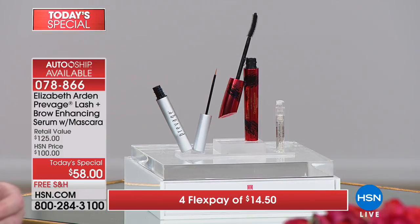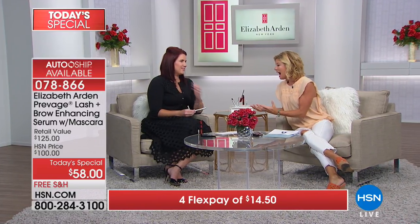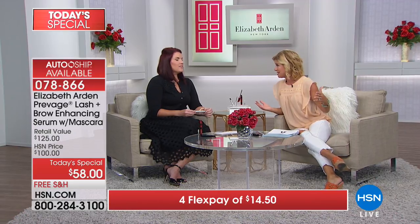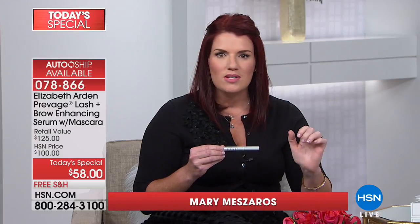Mary Mazaras is our very special guest — the national training leader for Elizabeth Arden, involved in every step of the way with these new fabulous products. She explains that this really is the best-kept secret in the beauty industry. They've taken the power, science, and technology behind Prevage to deliver extraordinary results. It's not about a temporary fix — it's not lash extensions, not a mascara, not a brow powder or pencil. These are your own lashes and your own brows. In a clinical study, after only two weeks, 100% of women showed improvement.